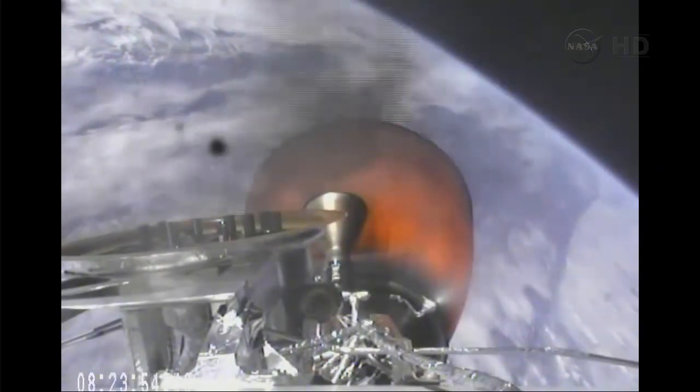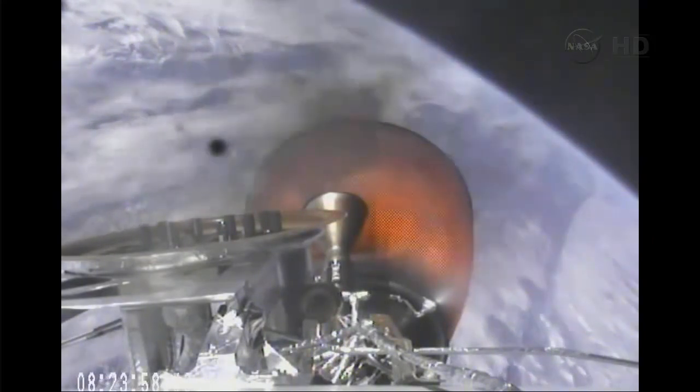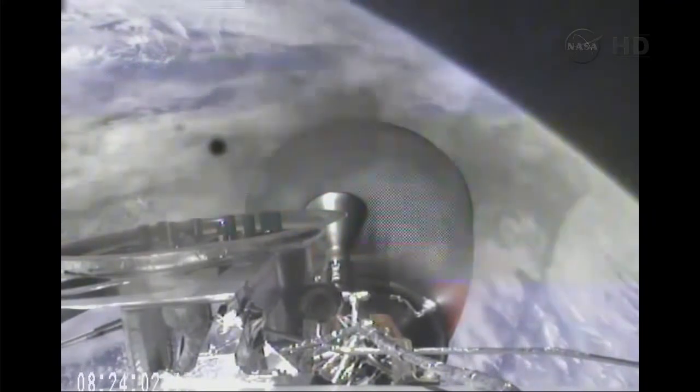4 minutes away from the planned shutoff. Vehicle remains on a nominal trajectory. Vehicle is 182 kilometers in altitude, velocity of 4.5 kilometers per second, and downrange distance of 541 kilometers.